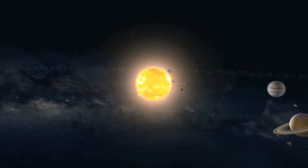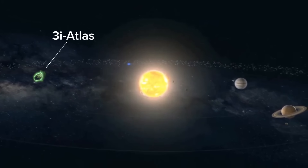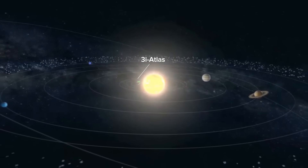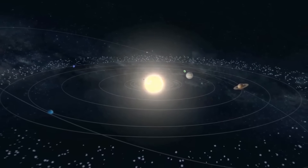Something really shocking has just come out about the mysterious interstellar object 3i Atlas. Scientists recently found something so unusual that it made them take a much closer look, especially as it's moving toward its closest approach to Earth and Jupiter.